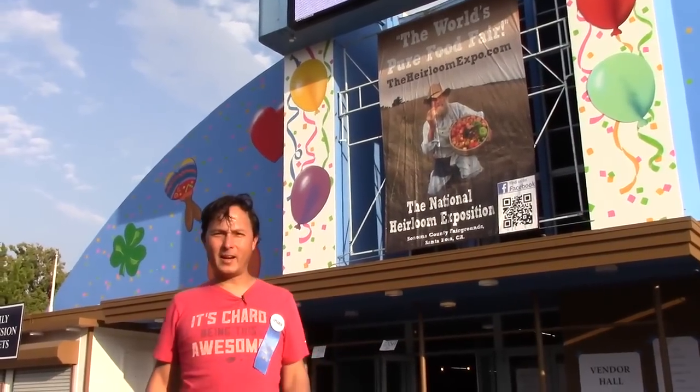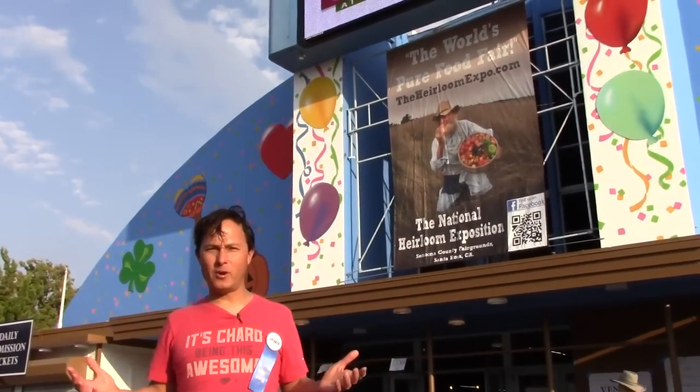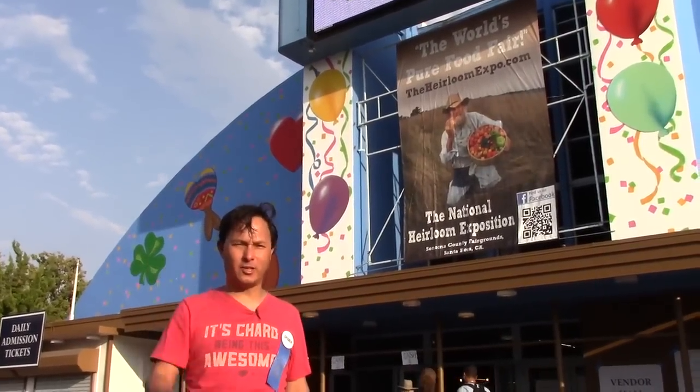This is John Kohler with growingyourgreens.com. Today we have another exciting episode. Of all places in the world, I'm here in Santa Rosa, California, for the National Heirloom Expo taking place September 5th, 6th, and 7th. So by the time you guys are seeing this, the expo has been long gone.